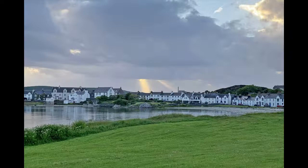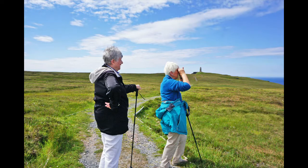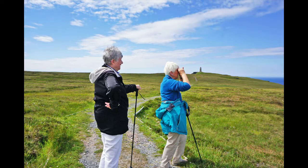Port Ellen. Anne leads us on a walk to the American Monument in the distance, situated on the south coast of the Isle of Islay.